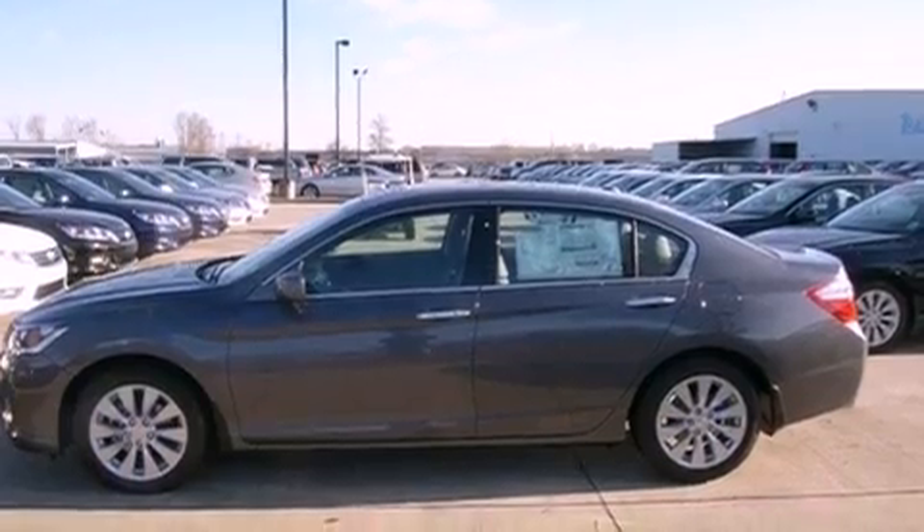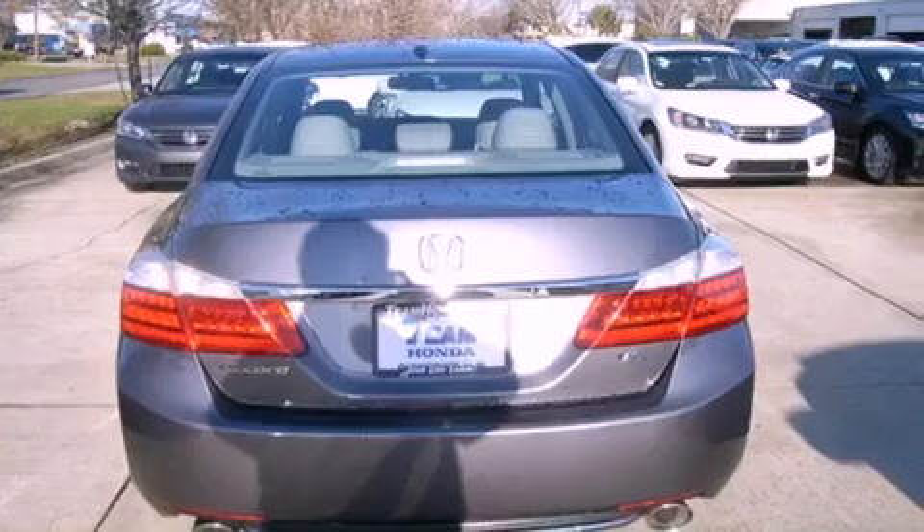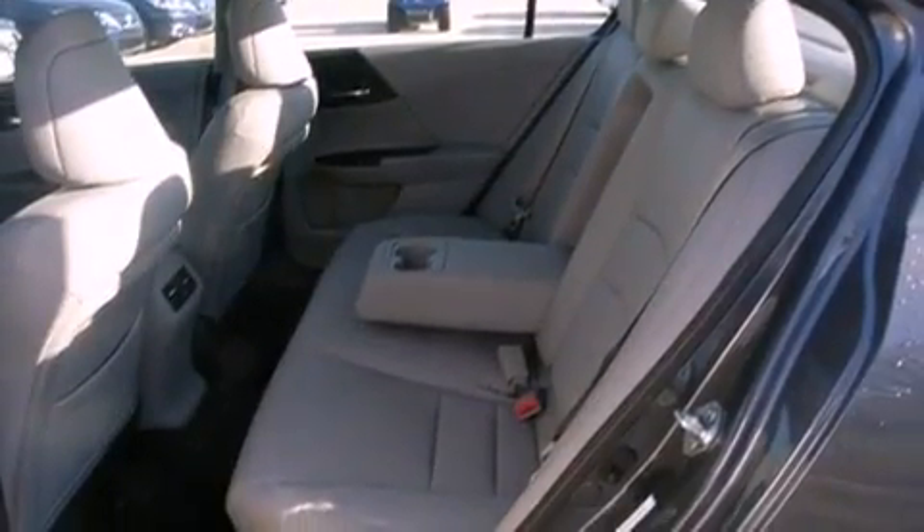All of the following features are included: a moonroof, heated front seats, cruise control, an engine immobilizer theft deterrent system, traction control, a passenger side airbag, air conditioning with automatic climate control, and heated side view mirrors.